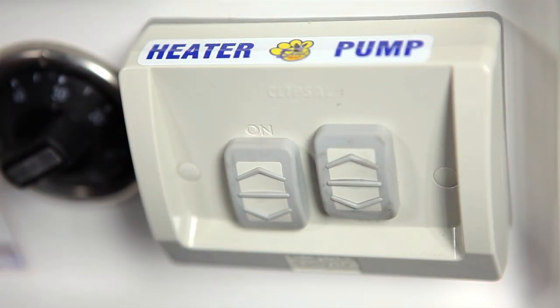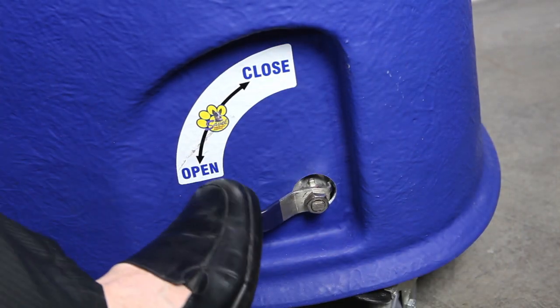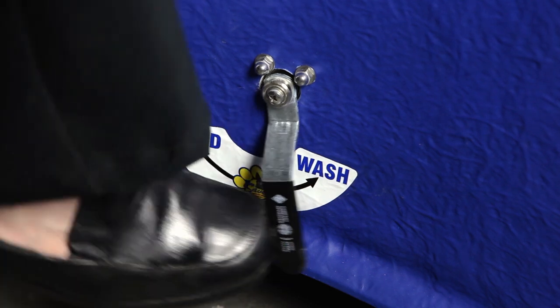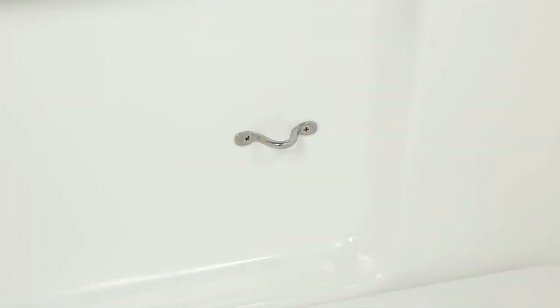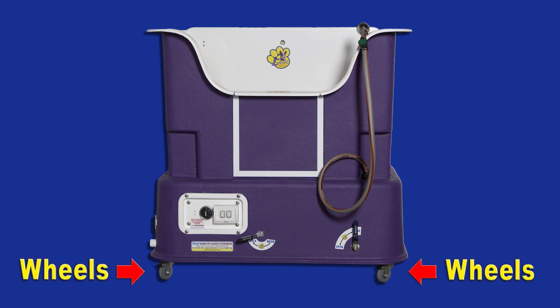Australian standard electrics with plug and play component. Foot controls — no bending over to pull out the plug. Tie points, and mobility on wheels.